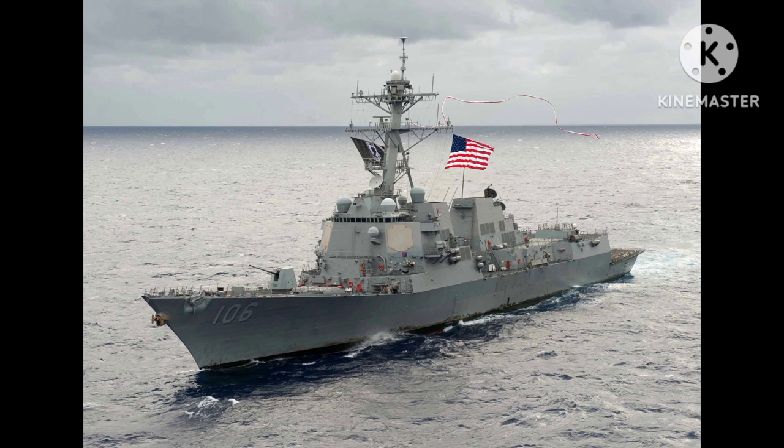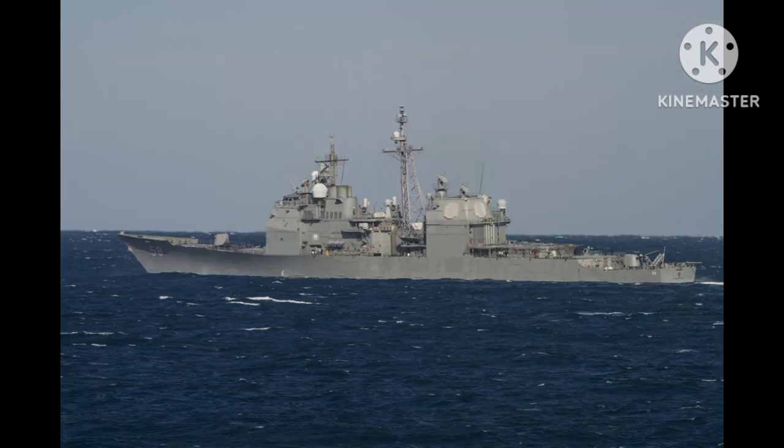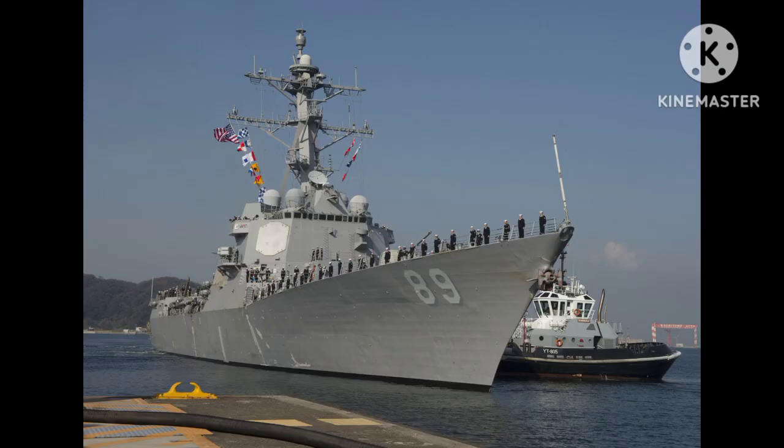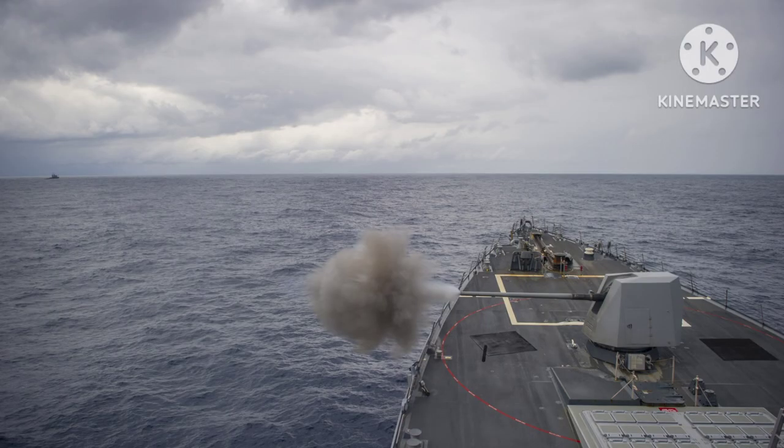Today we will tell about the Arleigh Burke class destroyer. The Arleigh Burke class destroyer is a prominent class of guided missile destroyers in the United States Navy, named after Admiral Arleigh A. Burke, a distinguished World War II naval officer and Chief of Naval Operations.